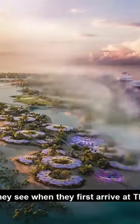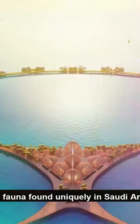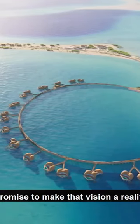Guests are awed by what they see when they first arrive at the Red Sea Project, enjoying a truly immersive barefoot luxury experience. The coral bloom designs, taking inspiration from the incredible flora and fauna found uniquely in Saudi Arabia, promise to make that vision a reality.